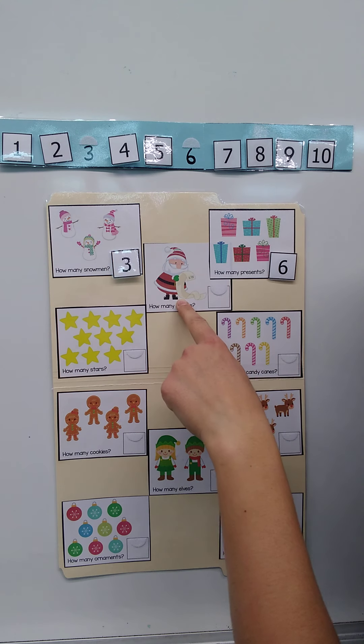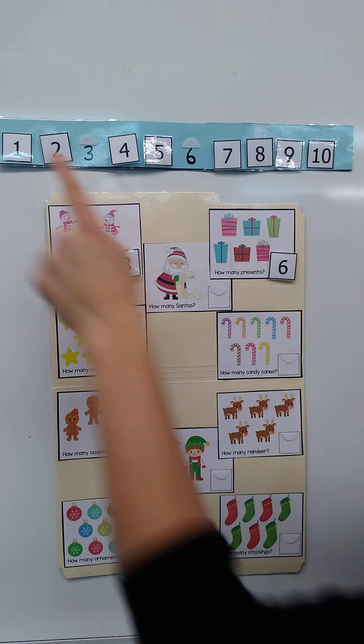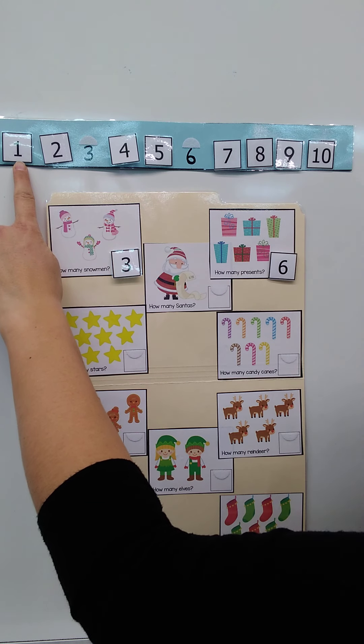How many Santa Clauses do you see? One Santa Claus. Here's the number one.